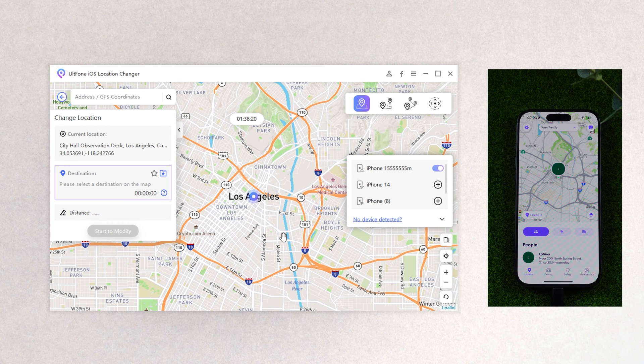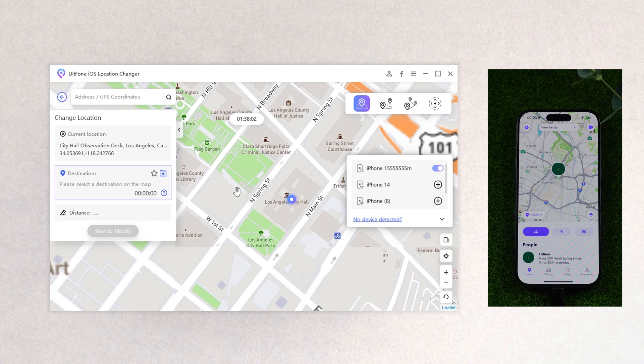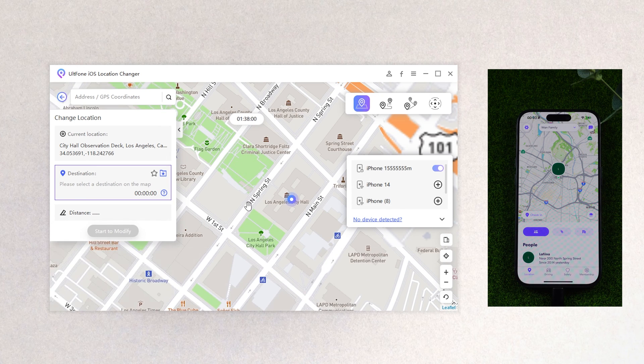Then you can see your position on the screen. You can zoom in and out by turning the mouse wheel. To change your location, just enter the place name in the search bar, or click the place you want to go on the map.